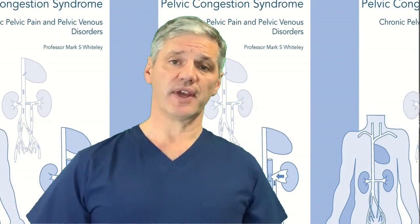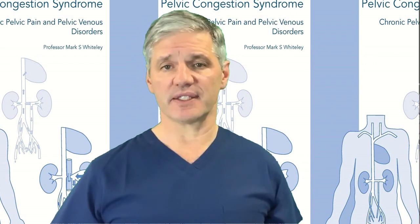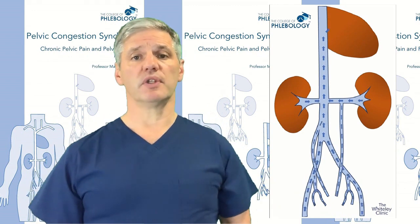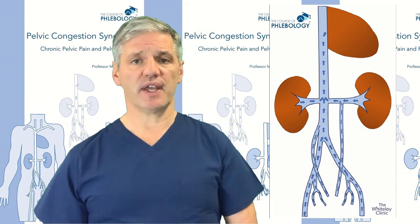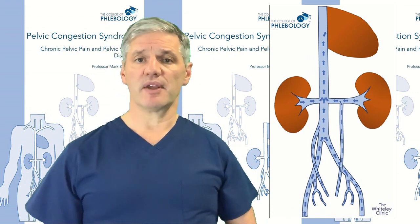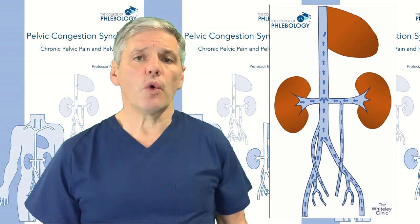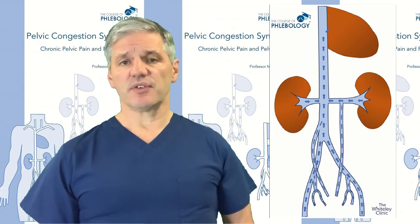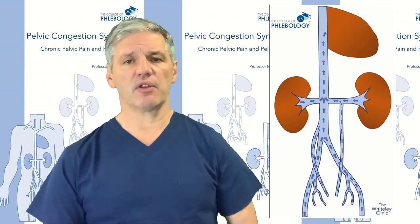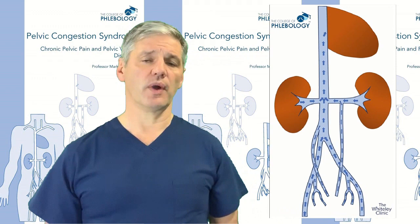Now that we've looked at the names and anatomy of the veins, we can look at what happens in the normal situation and start to understand what goes wrong and how we can fix it. In the normal patient, particularly when lying down or walking, blood is pumped upwards — always going upwards and inwards in veins, back towards the heart. As you can see from this animation, blood goes up the iliac veins, up the inferior vena cava, up the gonadal veins, and up the internal iliac veins. Some of these veins have valves, but for this explanation the key point is this represents normal venous flow in the pelvic veins.